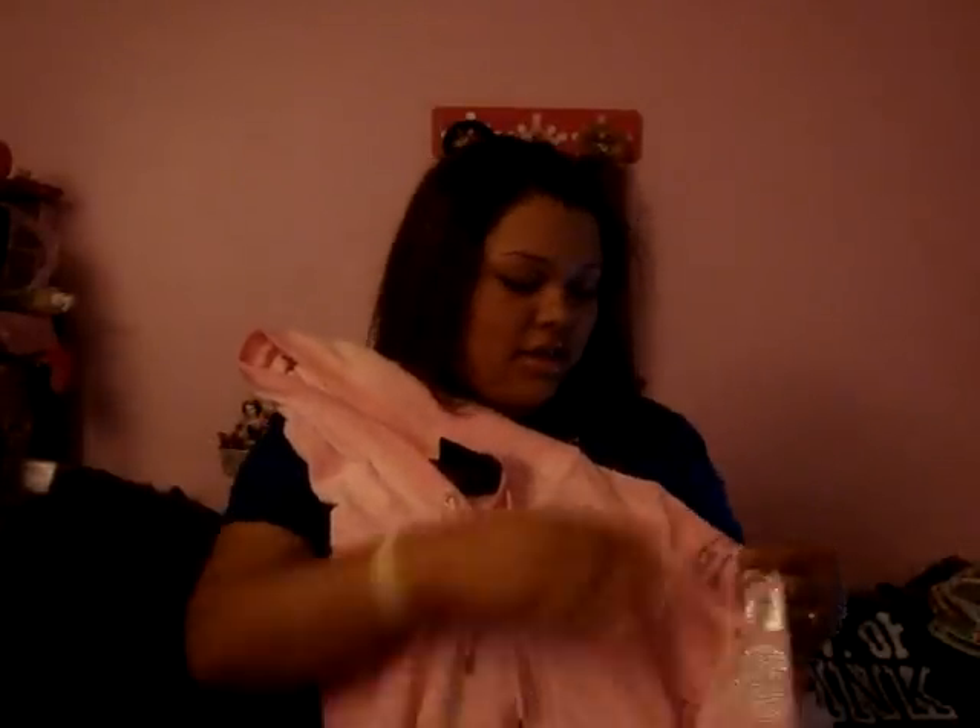And then I got this jacket, it's like velour, and the sleeve says "Give Love Pink." Since pink's my favorite color, I really wanted this one. It's cute, it has a little dog logo on it.